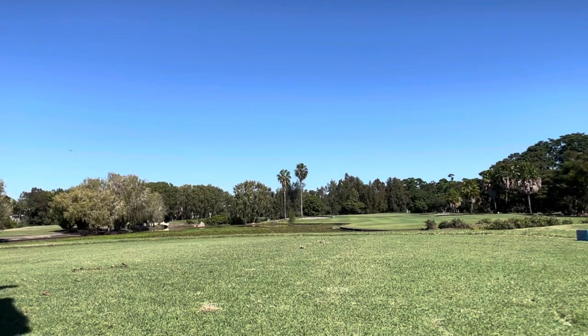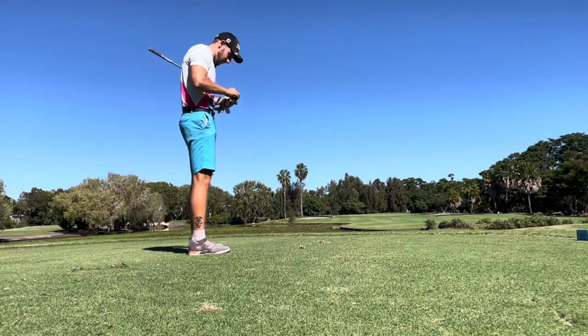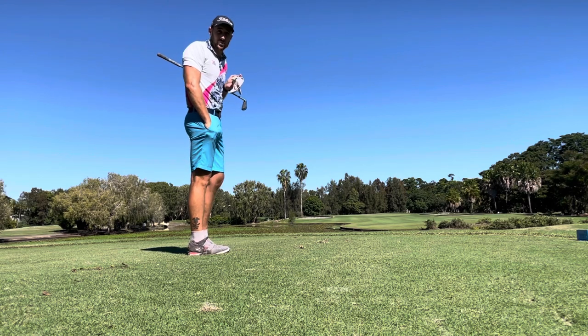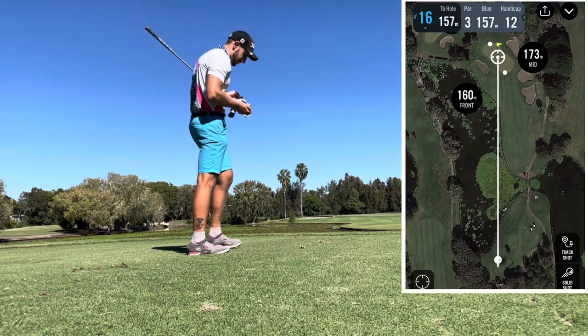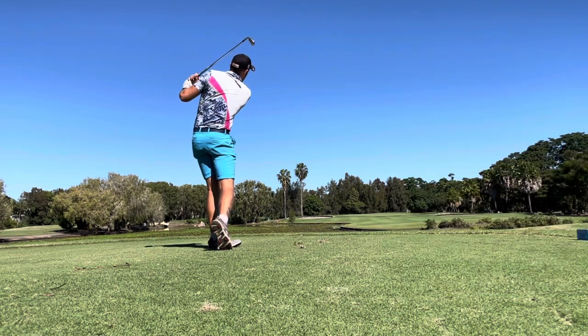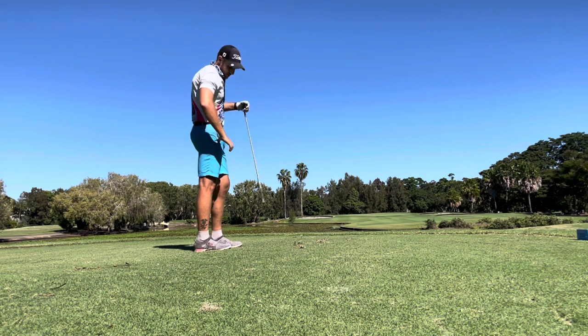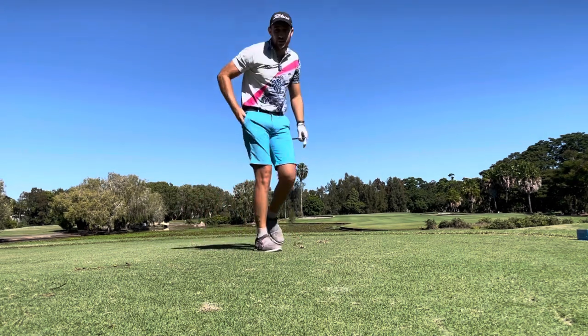I probably rushed that a little bit — you don't want to get birdie looks like that and not get them. That was disappointing. Still two over, so we need to find some more birdies. About 160 to the pin — six iron. When you miss a birdie like that you feel like you've got to get it back. I pulled it and it's gone over the back — I don't know what's over there.